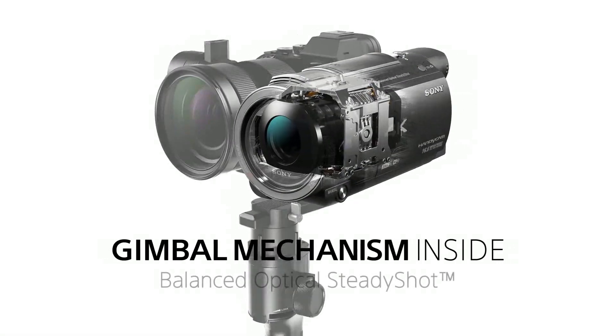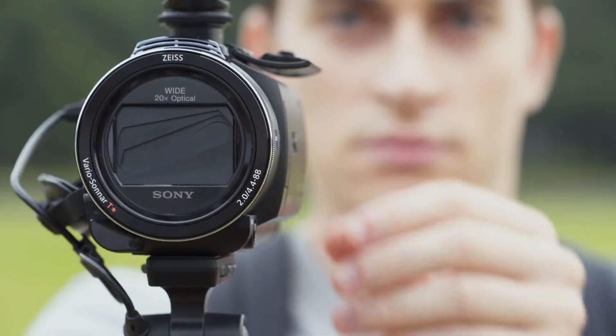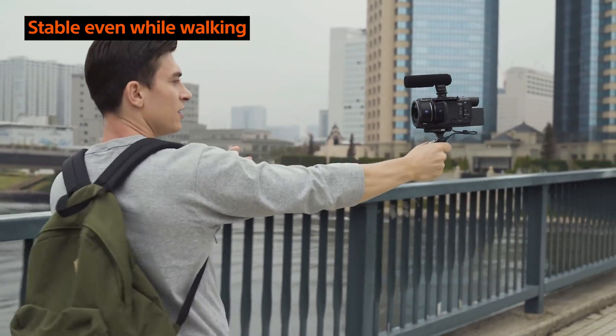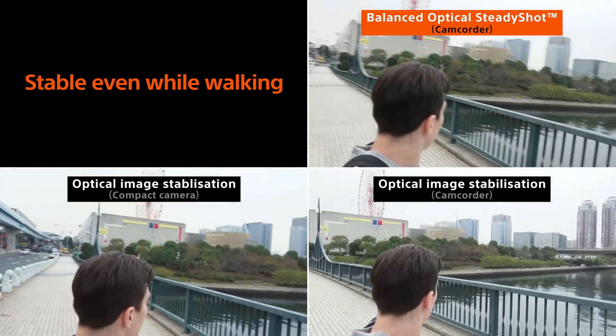Welcome guys to the next generation of image stabilization mechanism developed by Sony. The new system is called BOSS. Sony BOSS image stabilization system is very effective — you can say it features a built-in gimbal inside a camera.